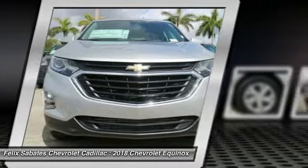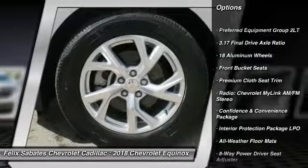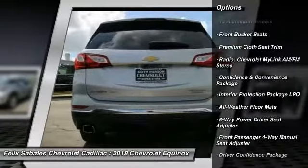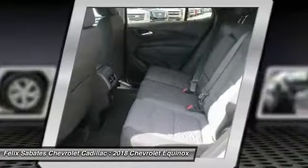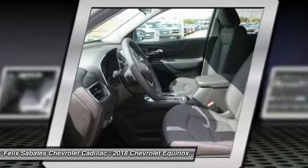Here are some of this vehicle's great options: traction control, remote engine start, dual airbags, air conditioning, power steering, aluminum wheels, four-wheel disc brakes, floor mats, universal garage door opener, trip computer.